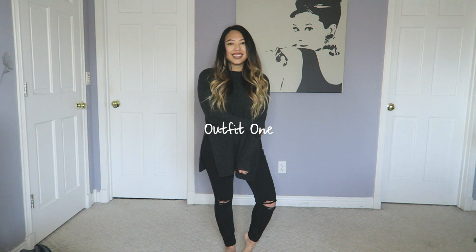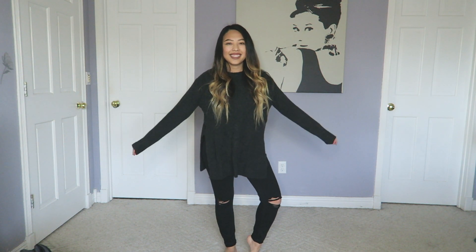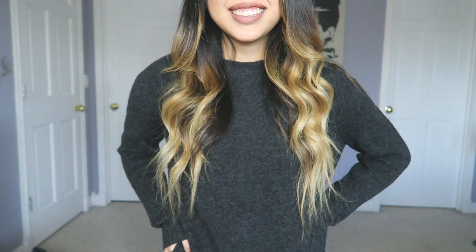So the first outfit contains this sweater which has two slits on each side, which I think is really flattering. The sweater is from H&M and my jeans are from Topshop.